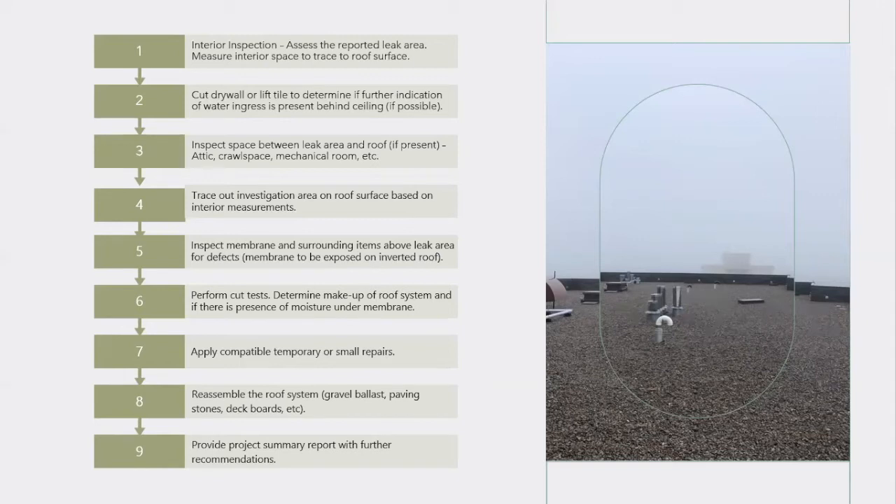The roof system is then reassembled if required, and at the very end we provide a project summary report outlining all steps taken and all findings from the investigation, followed by further repair recommendations.